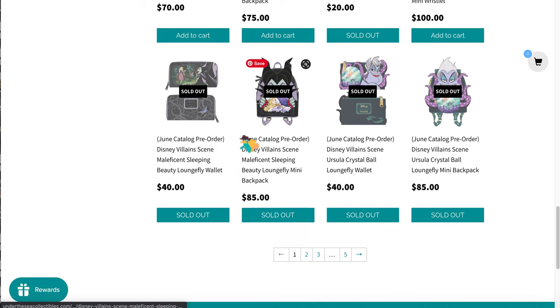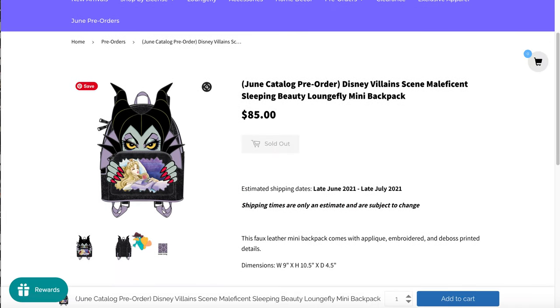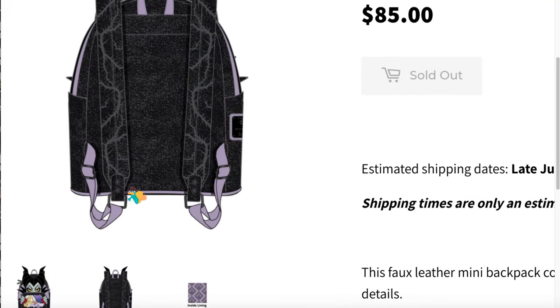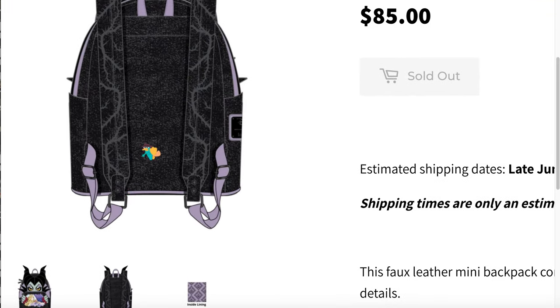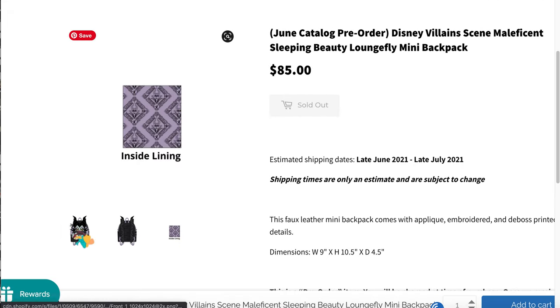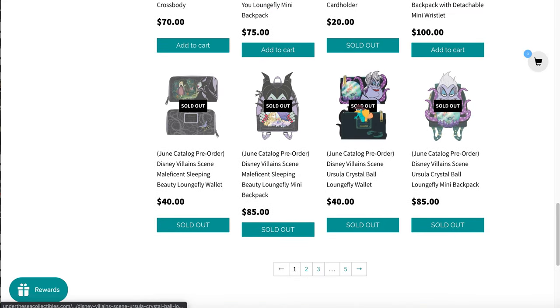I did get this bag — my girl Maleficent, my girl Aurora. It's a really unique piece. Oh my god, is that glitter? I'm going to die — it's probably not, but either way the vines are cute, the inner lining is cute. We love our girls, so we got that one.